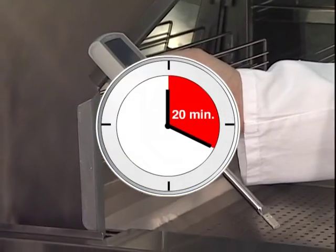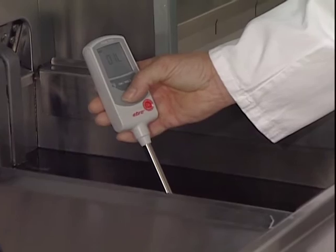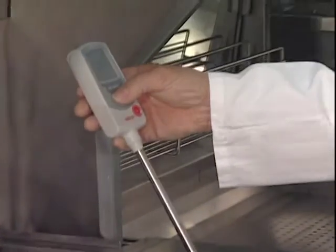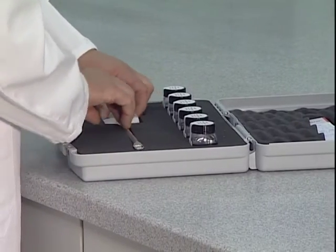Many of our customers utilize the following practice: measure in the morning, before frying, and in the evening, 20 minutes after frying. It is recommended that the FOM310 is stored in the supplied case.